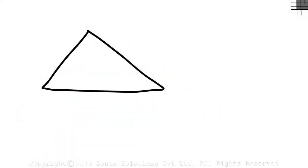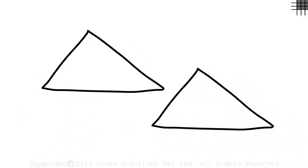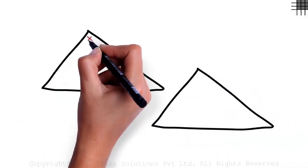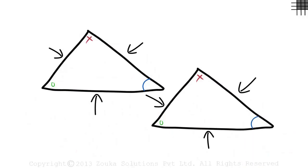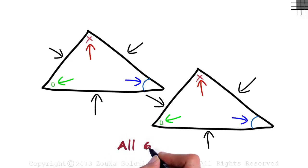When are two triangles congruent? We know that all the corresponding angles have to be congruent, and all the three corresponding sides also have to be congruent. But to find out if they are congruent, do we need to compare all six elements of each triangle — three sides and three angles? Do we need to know all of them?